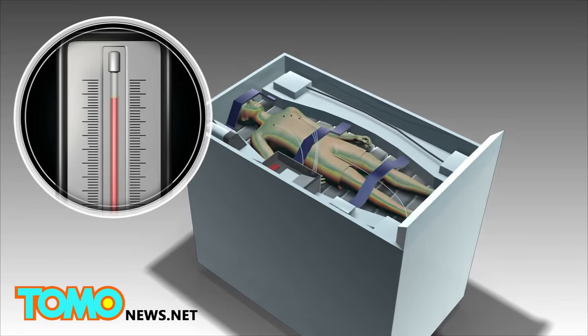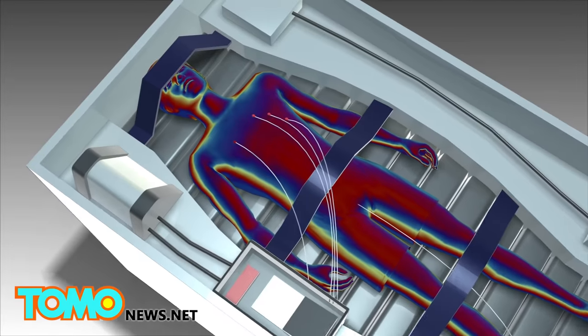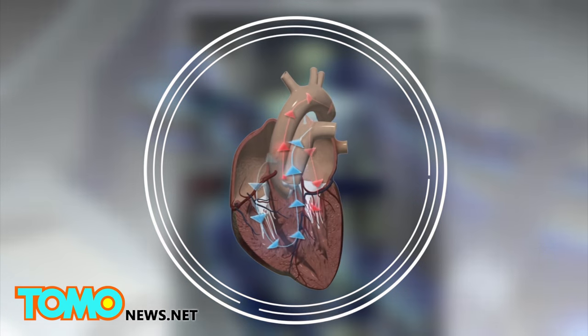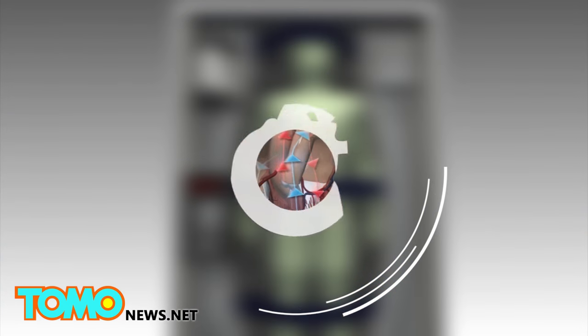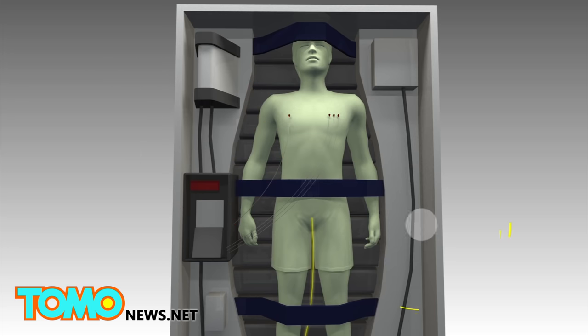According to the NASA-funded study on cryogenic sleep, a human body can be placed in hibernation by simply lowering the body temperature to 93 degrees Fahrenheit. The lowered body temperature causes the body's heart rate and metabolism to decrease. The body will subsist on intravenous feeding tubes that pump the necessary nutrients into the body.